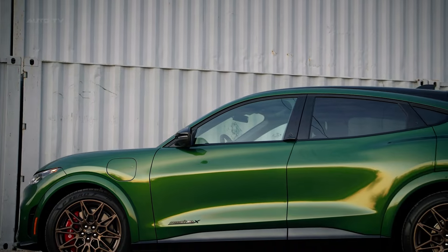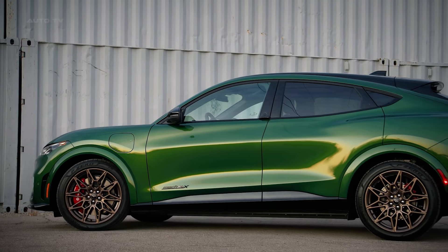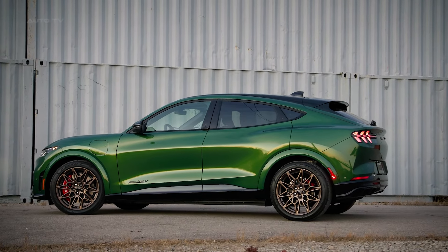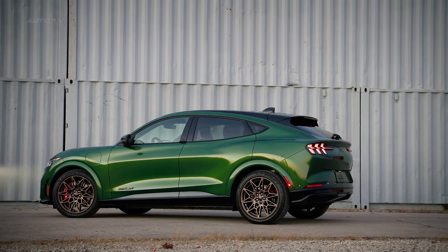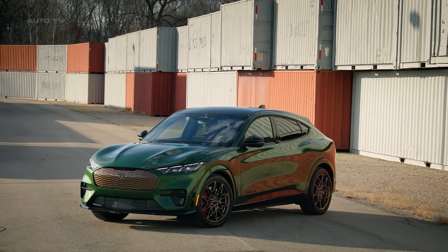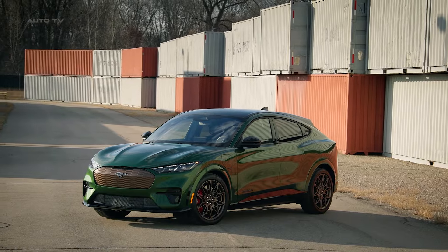Beyond the unique styling enhancements, the bronze appearance package also unlocks an optional performance upgrade for the Mach-E GT. Details are still limited, but Ford says this will deliver the quickest 0 to 60 mph time of any production Mustang Mach-E to date.